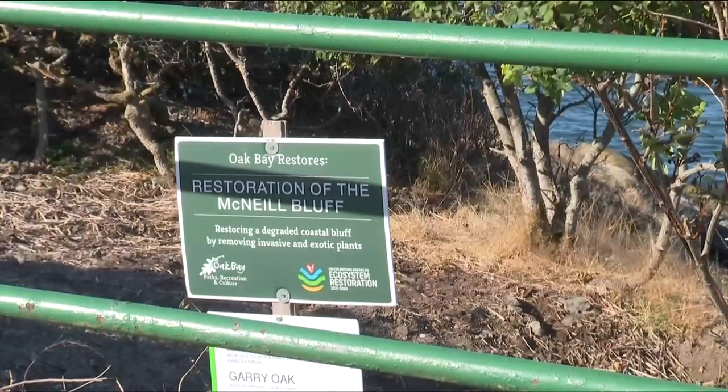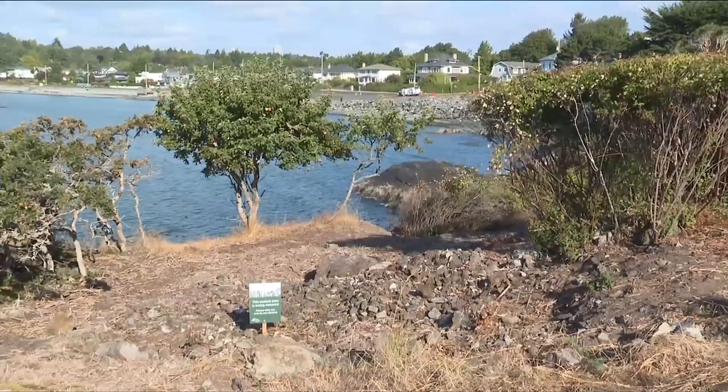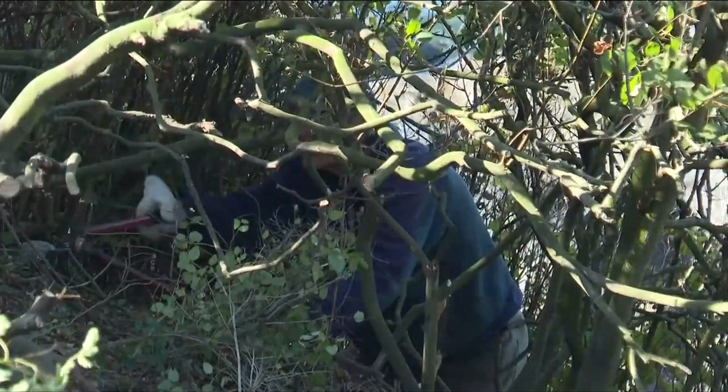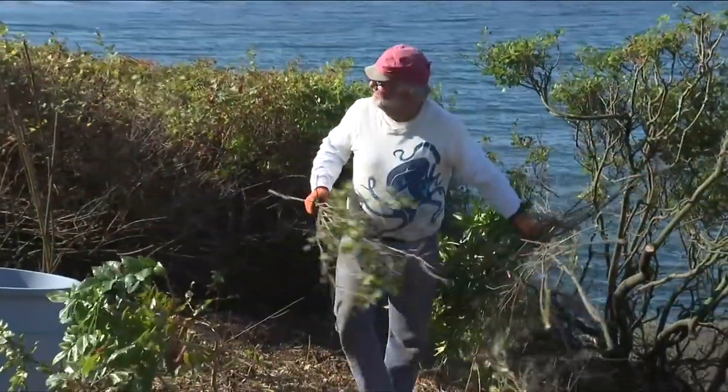This is the United Nations Decade of Ecosystem Restoration, and this project in Greater Victoria's Migratory Bird Sanctuary is part of a worldwide effort to restore natural environments. "We know that the municipality and all municipalities have limited capacity, staff, and budget to do these things, so we pitch in as citizens. We can make a big difference very quickly."